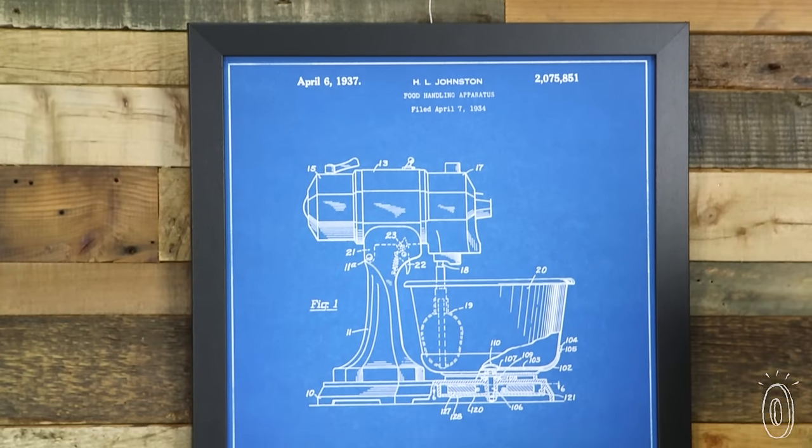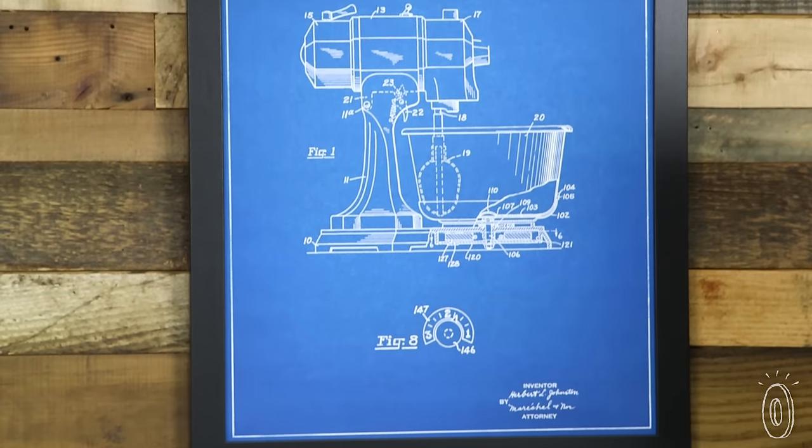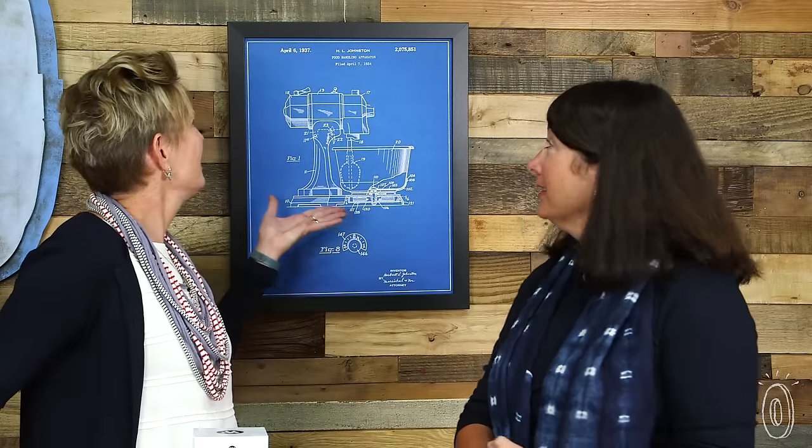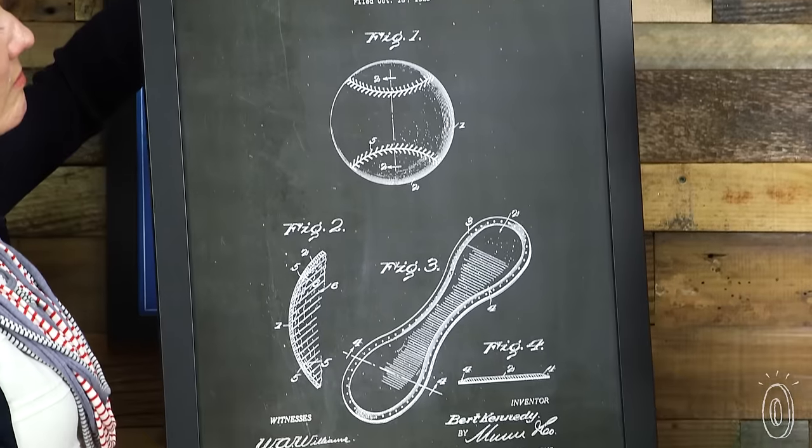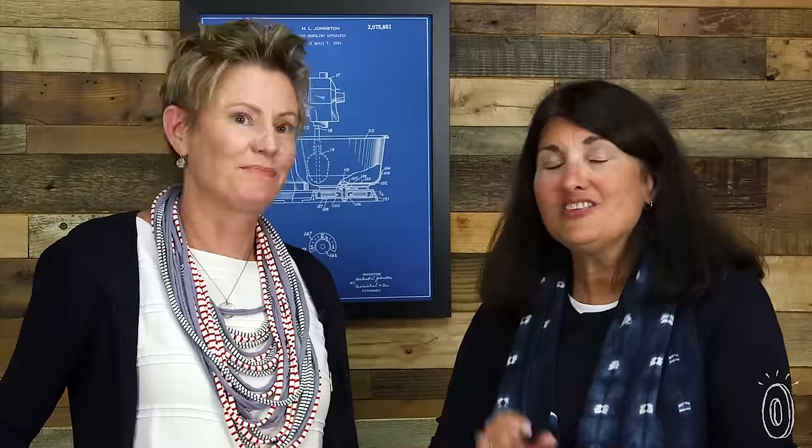At The Grommet, we're all about the process of making new products, new ideas, inventions. We were so charmed by Patent Prints when they came our way — they are reproductions of original patent drawings for many common household items and appliances. For instance, H.L. Johnson created the food handling apparatus in 1934, otherwise known as a stand mixer. And we have B. Kennedy's drawing for the original baseball cover done in 1923. There's nothing better than to be able to give a gift where you can tell where it came from, who made it, and why they made it. And if it has that special connection to your recipient, all that much better. You can learn all about that here at The Grommet.